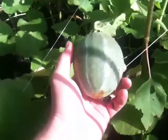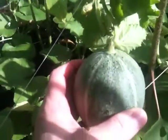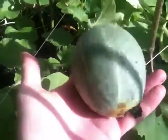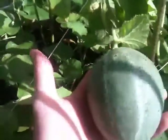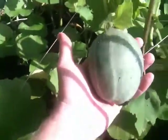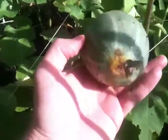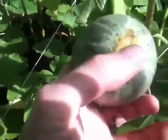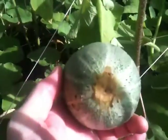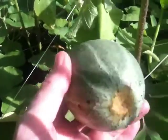Good morning. I wanted to show you the most recent heartbreak of my garden. This is a beautiful muskmelon — you can see that it's a nice softball size. I was getting excited about trying it. This is the entry of a little creature called a cucumber worm, which is another moth caterpillar.